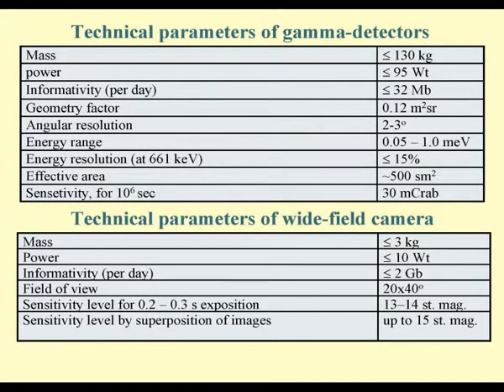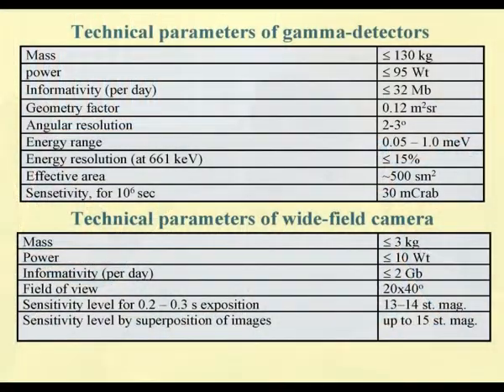The technical parameters of the wide field camera are also listed. The camera of the same type will be used in the Lomonosov experiment, giving us good experience with optical cameras in space. It is a compact instrument with mass no more than several kilograms, power about 10 watts, and daily data volume of several gigabytes. The camera has a rather large field of view of about 20 to 40 degrees, with a sensitivity of about 13–14 stellar magnitudes for a 200–300 millisecond exposure.